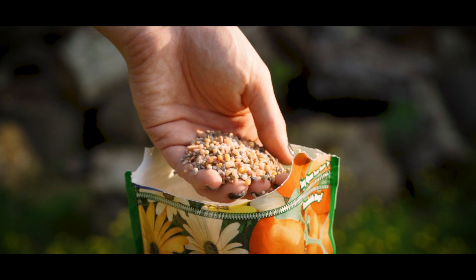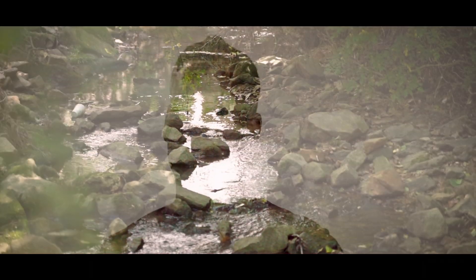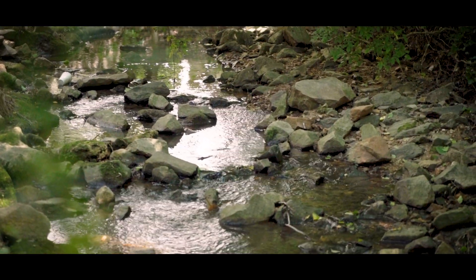Traditional fertilizers generate all sorts of problems. They can undermine the stability of your tree. They destroy the relationship between a tree and its beneficial mycorrhizal fungi. They pollute our streams, killing fish and other wildlife.